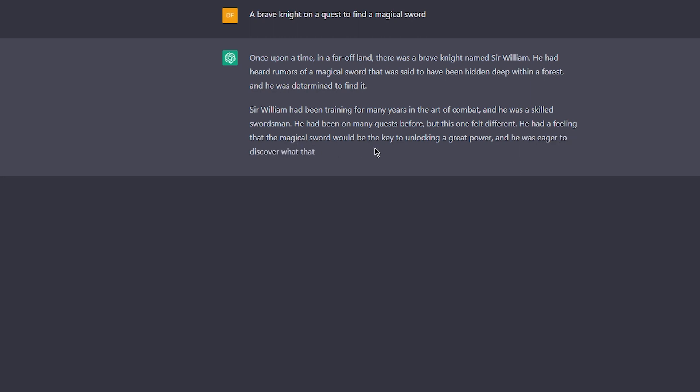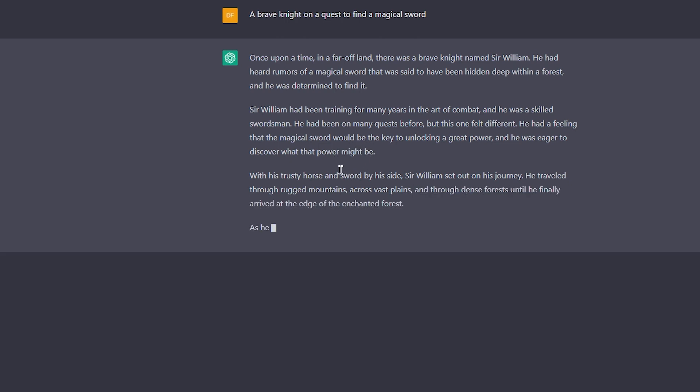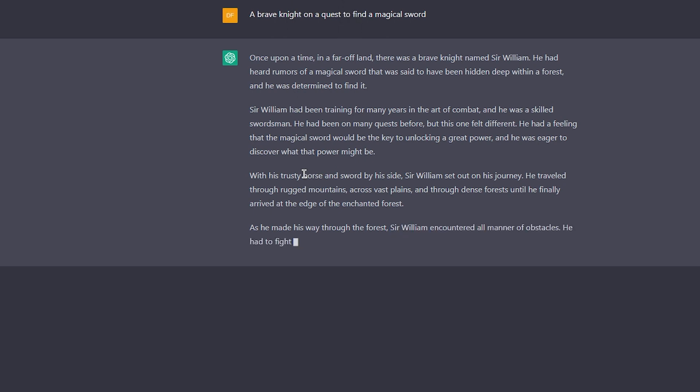The best part is you can tailor your prompts to your specific interests. If you're into stories about sorcerers, you can input prompts related to that theme and see what ChatGPT comes up with. Or if you're more interested in tales of epic battles, you can input prompts about war and conflict and let ChatGPT do its thing.